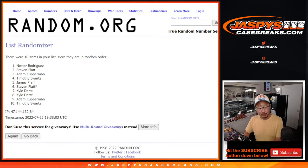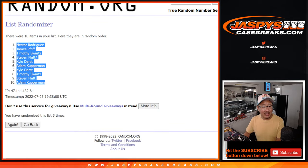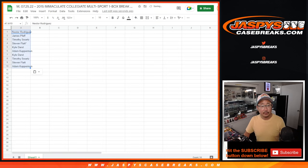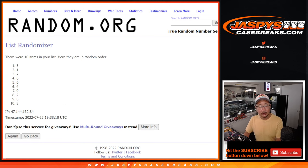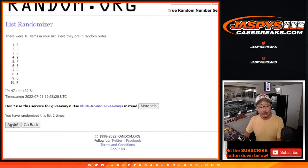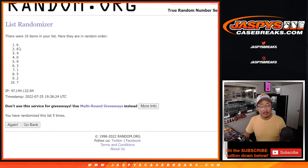One, two, three, four, and fifth and final time. After five, we've got Nestor down to Adam. One and a four, five times for the numbers. One, two, three, four, and fifth and final time. After five, we've got six down to seven.